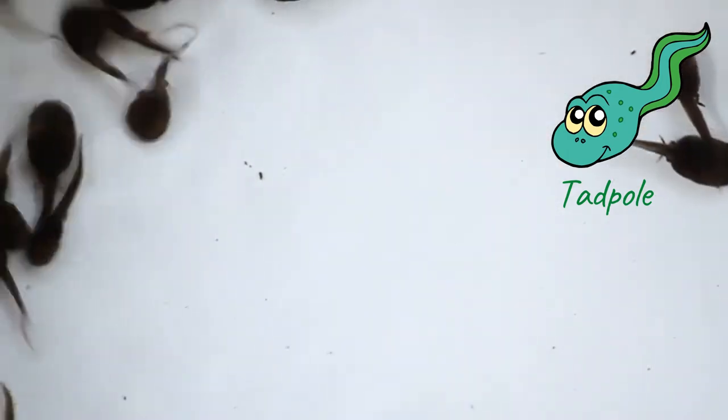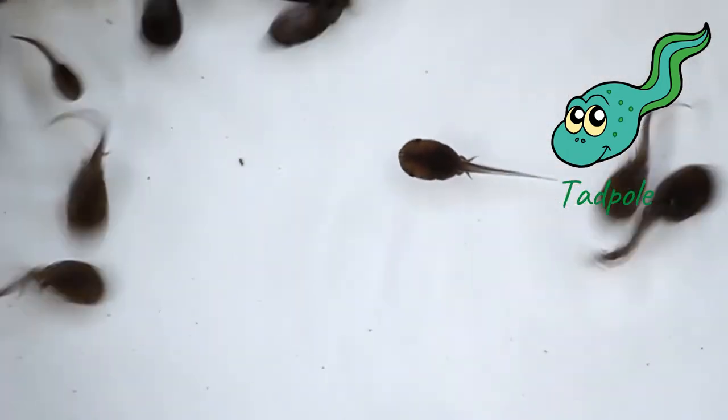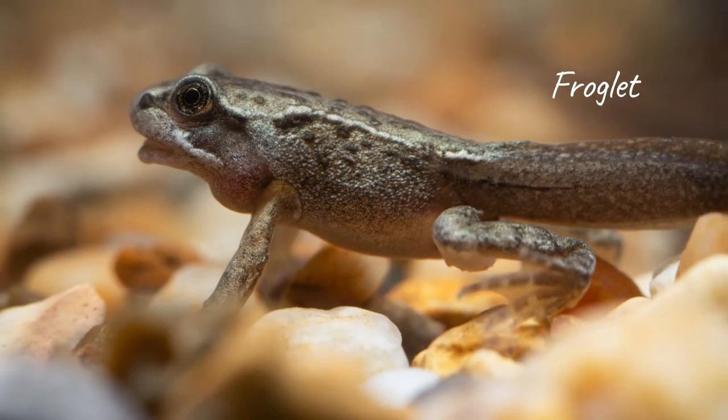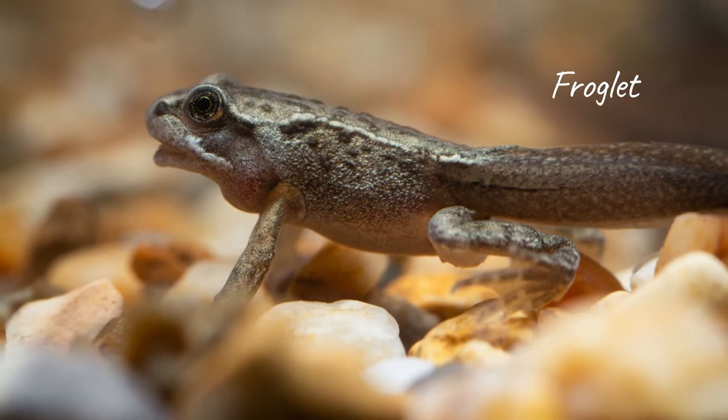They have a long, active tail, which helps them to swim in water. The tadpole later matures into a form of tadpole that has two legs emerging from both sides of its body.